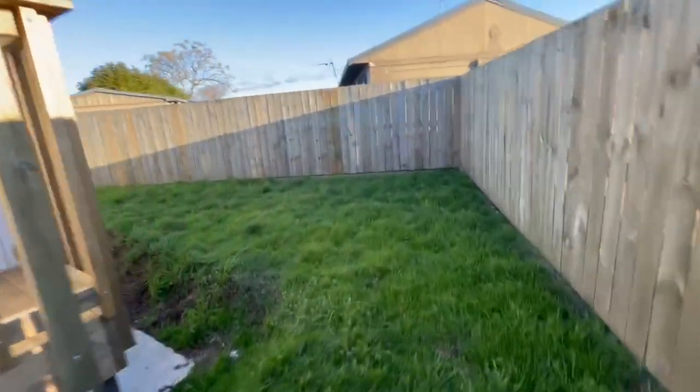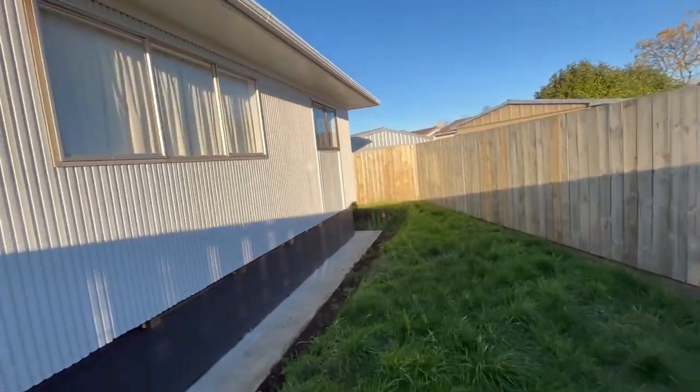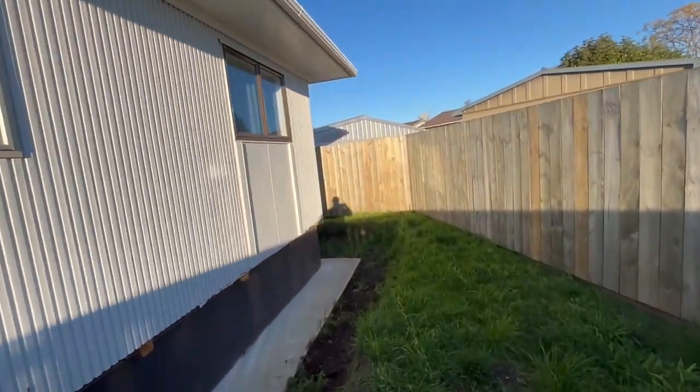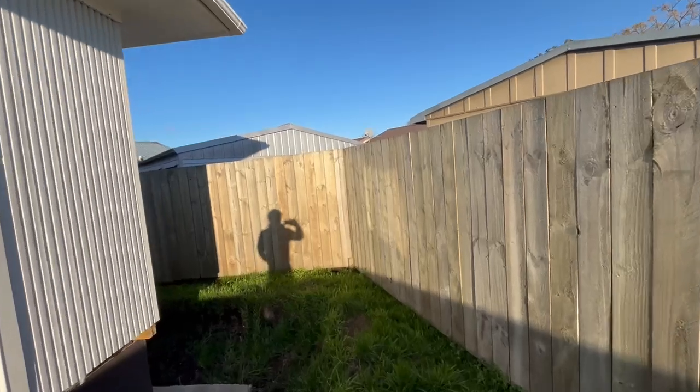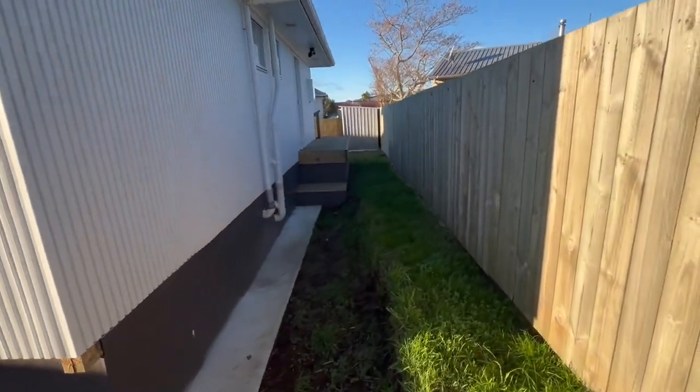Alright, good bit of grass to mow. Here we are, this is the south side. And just walking around to show you the east side. Yeah, there's still a little bit of work to do on the place — there's the east side.